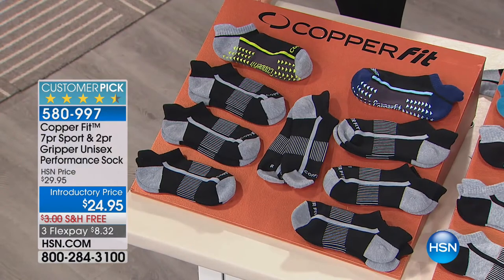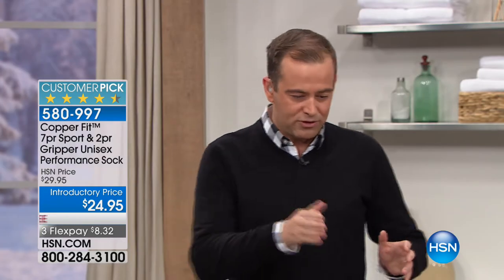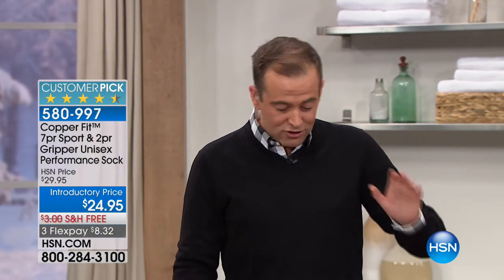Now introducing America's favorite sock - the CopperFit sock, outselling all other socks for him or for her. It's time for a January spring clean. We have a special tonight from CopperFit - nine pairs of CopperFit socks, two of which are the grippers. We have different colors to go through. The best socks you will ever buy.